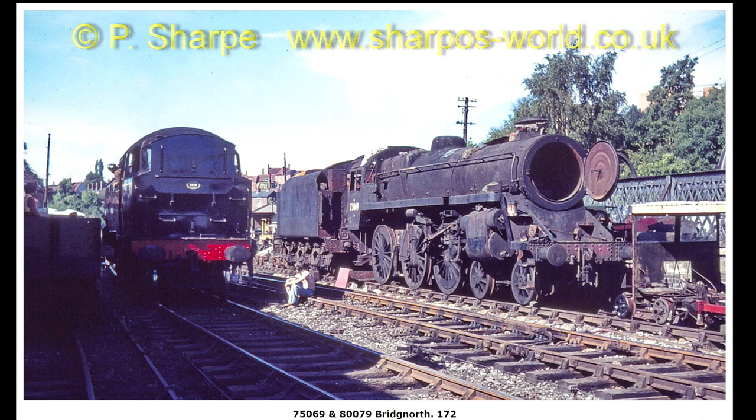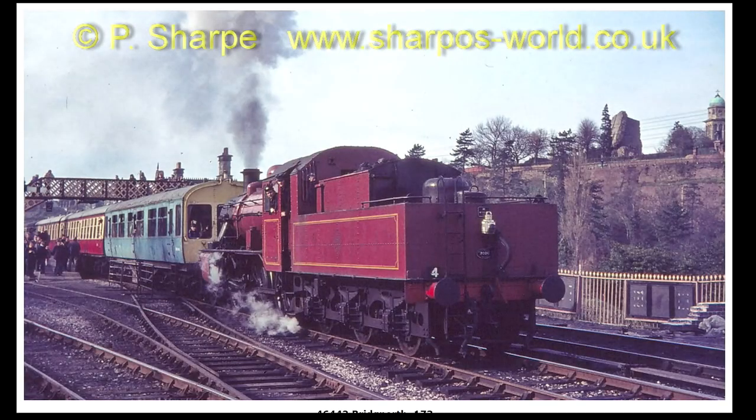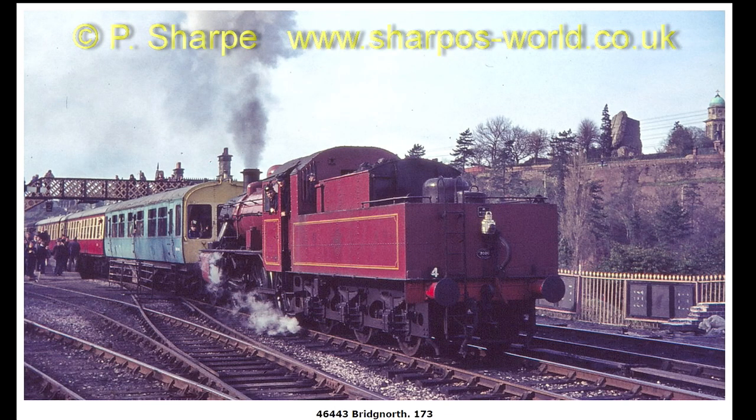Of course 80079 on the left. I don't know if I mentioned that — it's late at night, forgetting what I'm doing. 46443 leaving Bridgnorth.